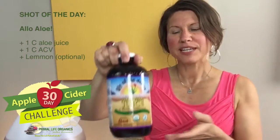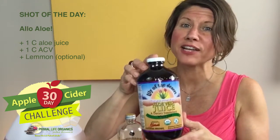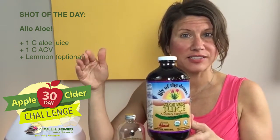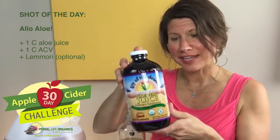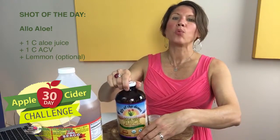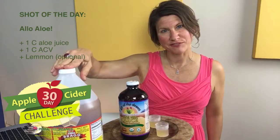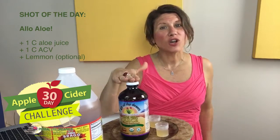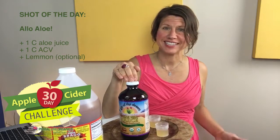The shot of the day will also help because it puts more acid into your stomach and prevents that lower esophageal sphincter from opening. Today's shot of the day I decided to make with aloe juice, because aloe helps improve the absorption of nutrients. We'll be talking about digestion the next two days, so this was the perfect shot to make. I put one cup of aloe juice and one cup of apple cider vinegar together and just mixed it up.